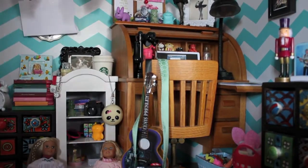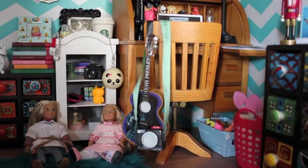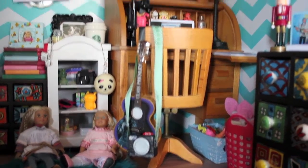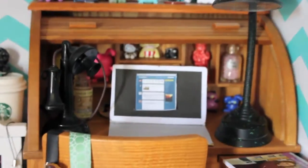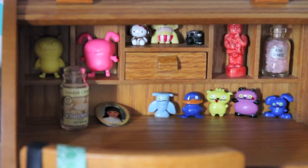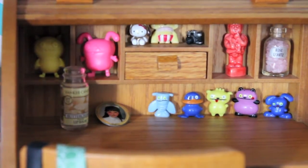Over in the corner we have Kit's desk. On the chair is a doll camera I made and a mini Elvis guitar. On the desk we have Kit's telephone, lamp, and a laptop I made.